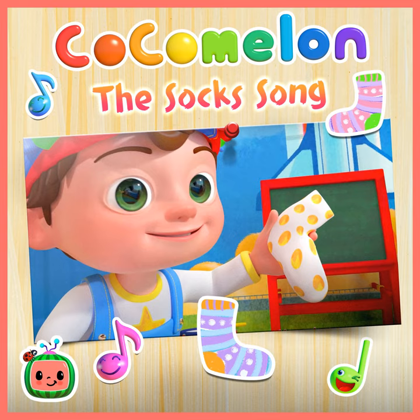How many pairs do you think we'll find? How many pairs inside? We'll look through the box and match all the socks, so how many pairs inside? I found a sock,